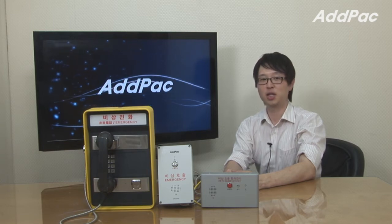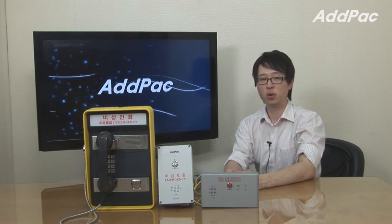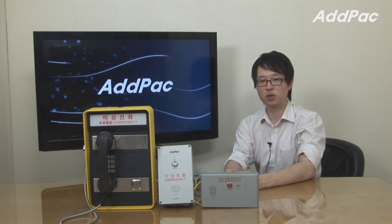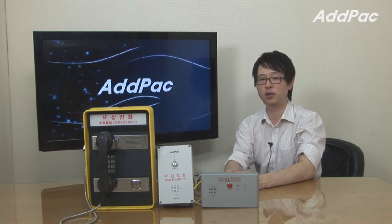Hey, I'm Leo with AdPack. Today I would like to give you a brief overview of our emergency IP phone. This phone can be used in many different places, requiring emergency call features and support voice telephony service in general internet environments.